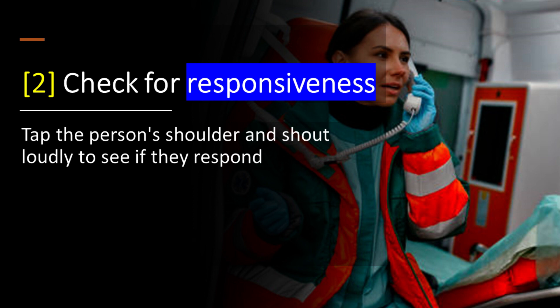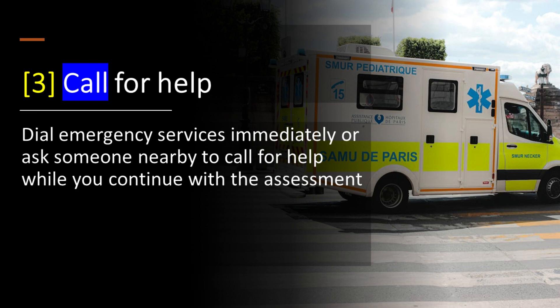Step 2: Check for responsiveness — tap the person's shoulder and shout loudly to see if they respond. Step 3: Call for help — dial emergency services immediately, or ask someone nearby to call for help while you continue with the assessment.